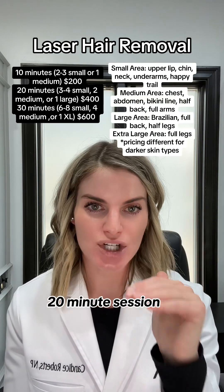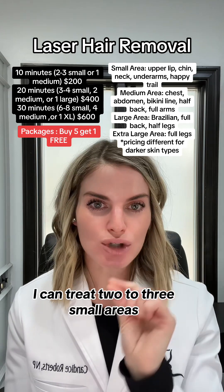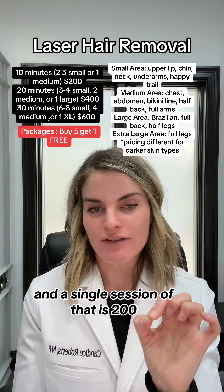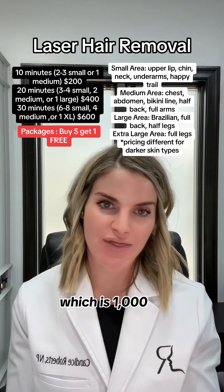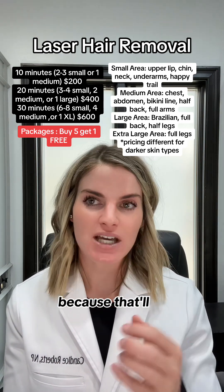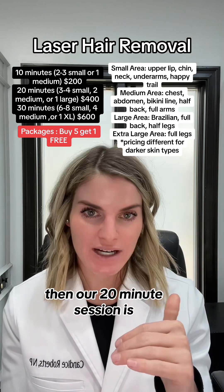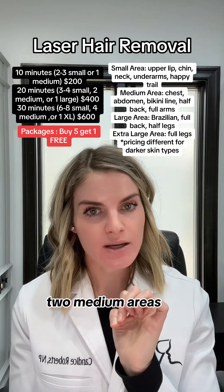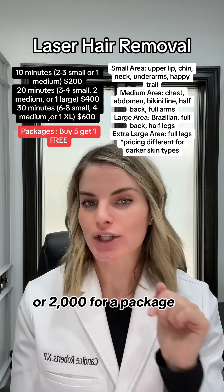Pricing is based on time. A 10-minute session can treat two to three small areas or one medium area. A single session is $200, or you can buy five and get one free for $1,000. A 20-minute session covers three to four small areas, two medium areas, or one large area — $400 for a single or $2,000 for a package of five plus one free.